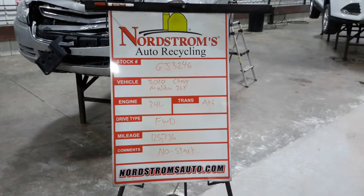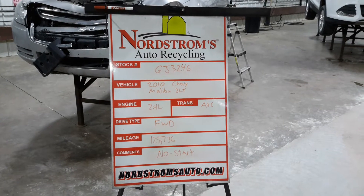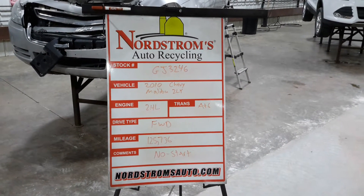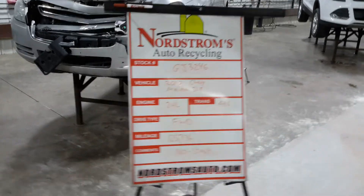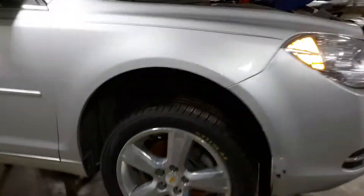Number GJ 3246, 2010 Chevy Malibu 2LT package, 2.4 liter automatic six-speed, front-wheel drive with 125,736 miles. This one does not start. Front hit, silver in color, set of four tires.